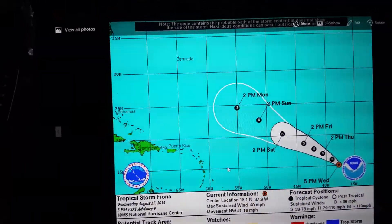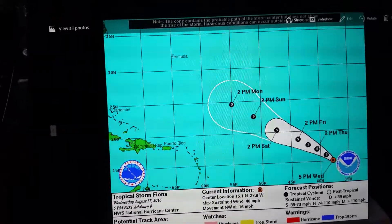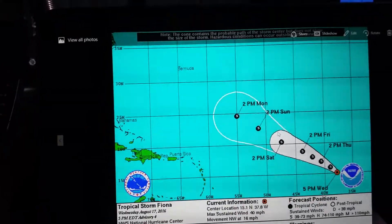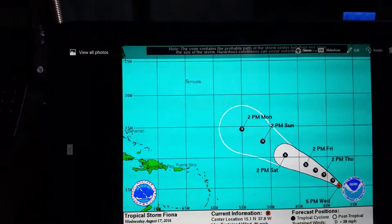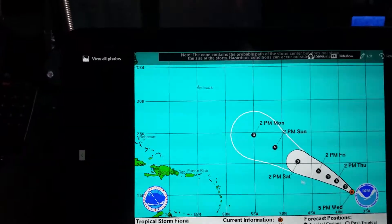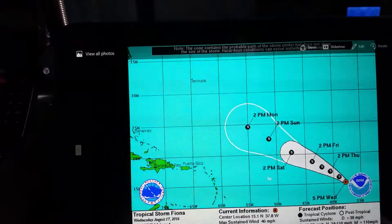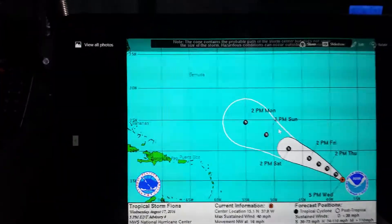Here's the official NHC track. You can see where it is today, tomorrow, and then heading into the weekend. I'm going to say this about the track: I think this tropical storm is going to be on the extreme southern and left-hand side of this cone — maybe even a little bit outside of it regarding the center. I think it's going to take a more westerly, west-northwest track instead of a northwest track over the coming days as we get closer to the weekend.